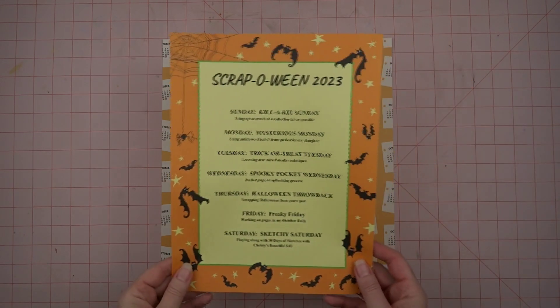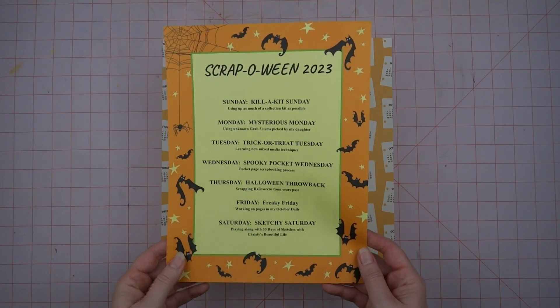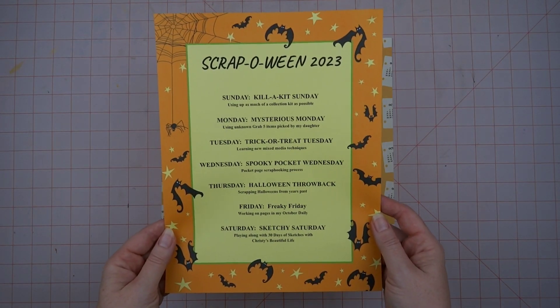Hey y'all, it's Michelle from the Scattered Scrapper. Welcome to my channel. Today I want to talk to you about my plans for scrapping in October and also share some new spooky goodies that I got, because it is about time for Scrappleween 2023.